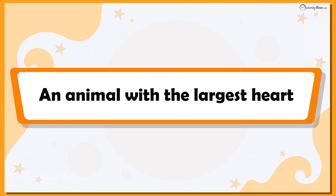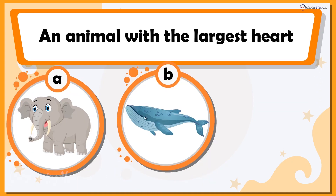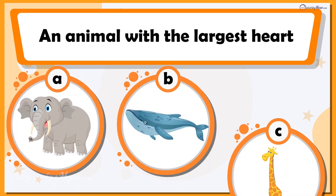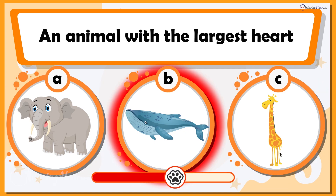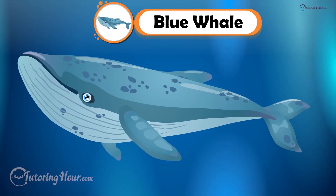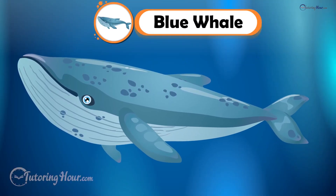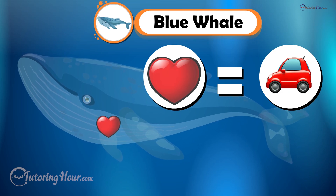The first one on our list is the animal with the largest heart. Can you guess the animal? Is it A. Elephant, B. Blue Whale, or C. Giraffe? That's right. The blue whale is Earth's largest animal. It has a heart that can be as large as a small car. That's what we call big-hearted.